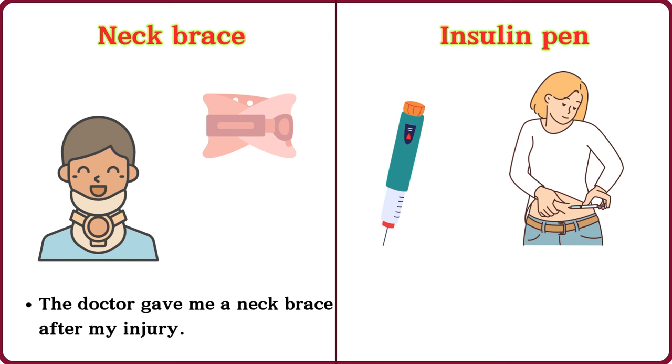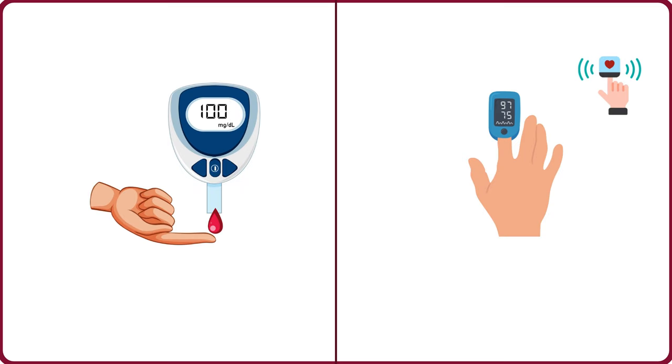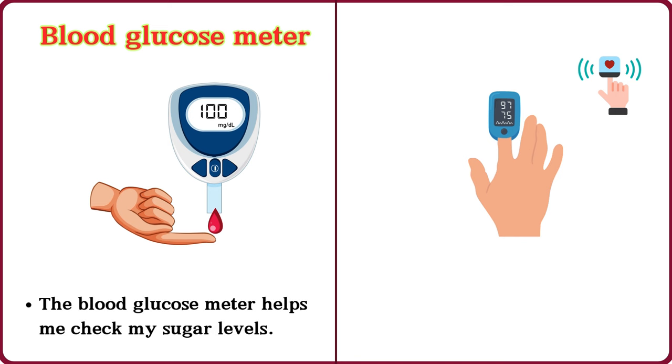Insulin pen. I use an insulin pen for my diabetes. Blood glucose meter. The blood glucose meter helps me check my sugar levels.